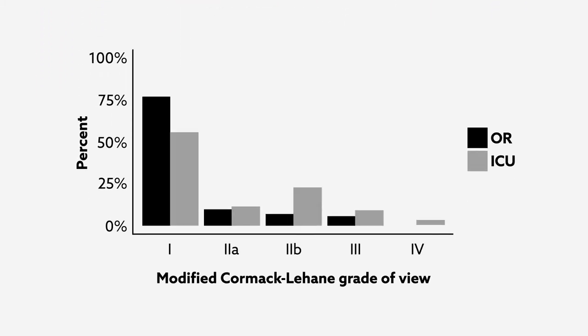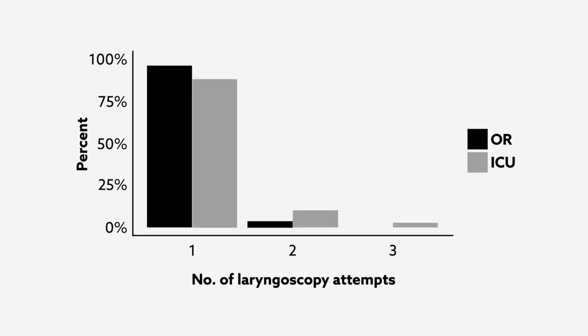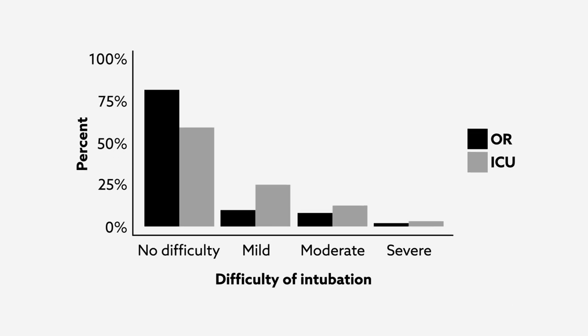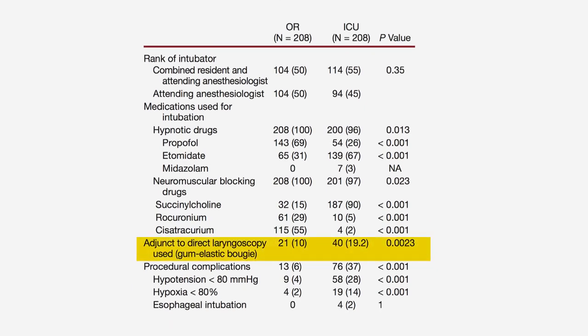The results revealed several key distinguishing factors. Notably, tracheal intubation in the OR was associated with better glottic visualization compared to the ICU. The first-time success rate was also higher in the OR, and concordant with this finding, ICU patients required a greater number of intubation attempts. ICU intubations were also rated as more difficult to perform and more often required the use of adjuncts, such as a gum elastic bougie.